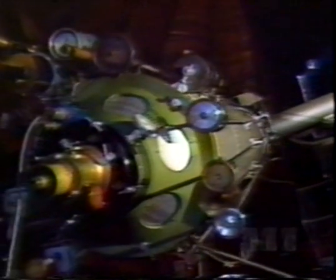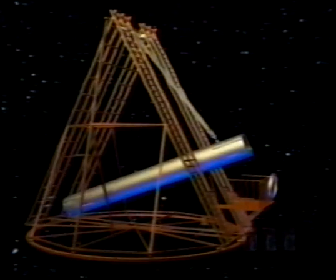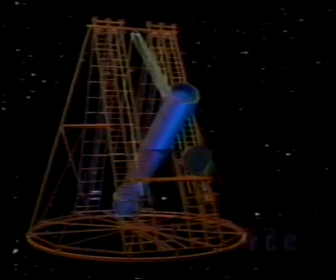Our understanding of the universe only began to develop with the invention of the telescope in the 17th century. Early telescopes, like this one used by Galileo, used a lens to gather light. This is a larger version of the same idea. A rival design that uses a mirror soon became popular because they could be made much larger and hence collect more light.